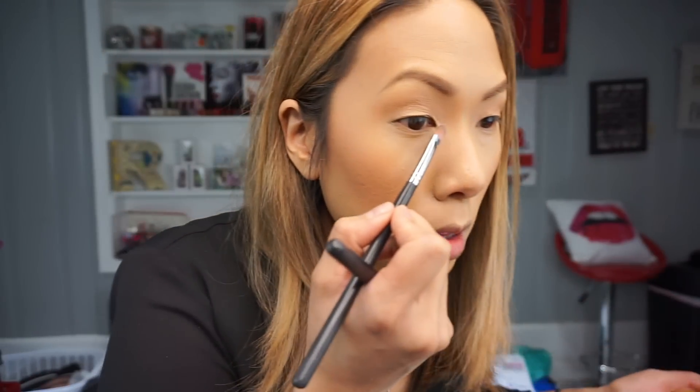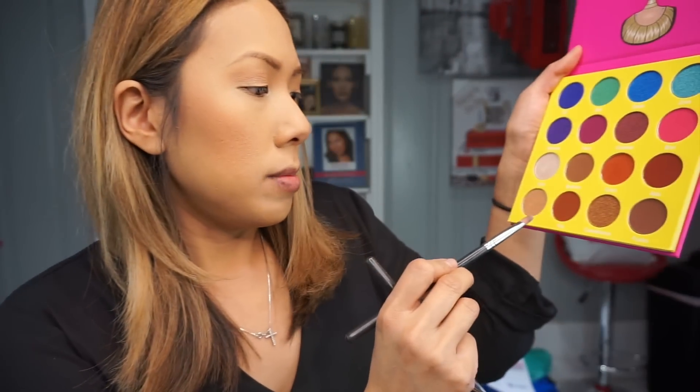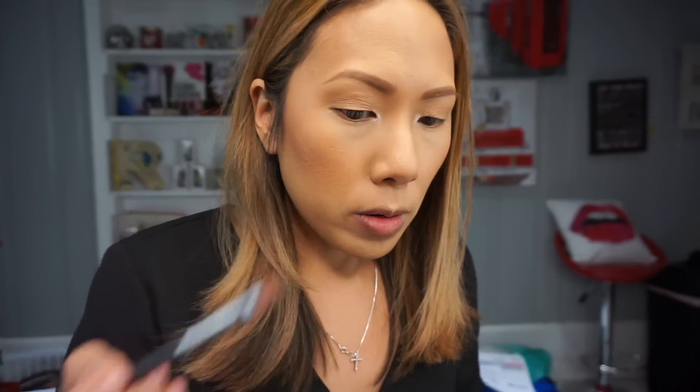Now I'm going to highlight my tear duct subtly with the color Makita — just a little shine on the inner corner because I'm not trying to do a lot on the top. I'm going to mix in Dahia and Giza so it's a little less white, and pop that on my brow bone.